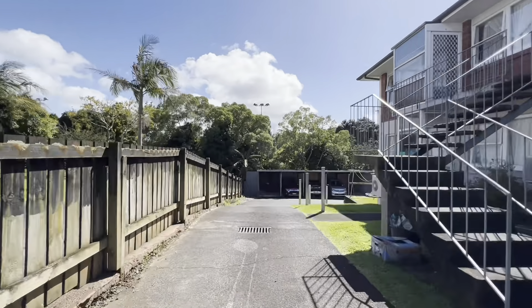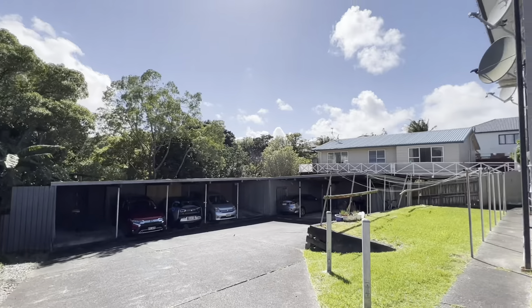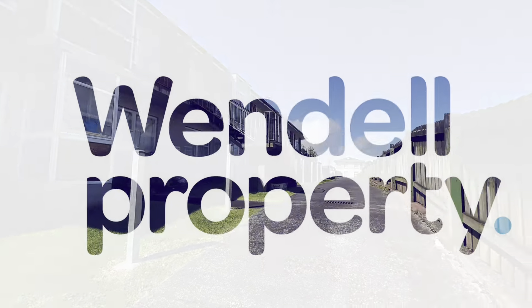Located at the back of the section is a carport which is included in the unit. If you would like to view this property, please contact the listing agent as we would love to organise a time to show you through.